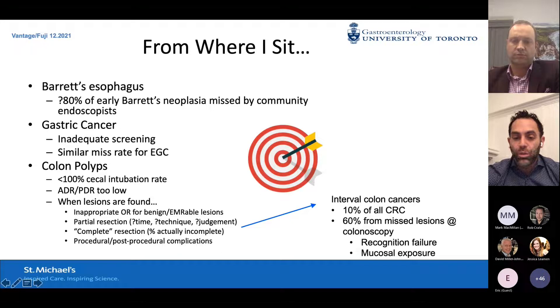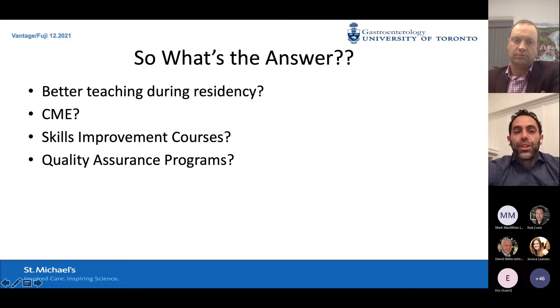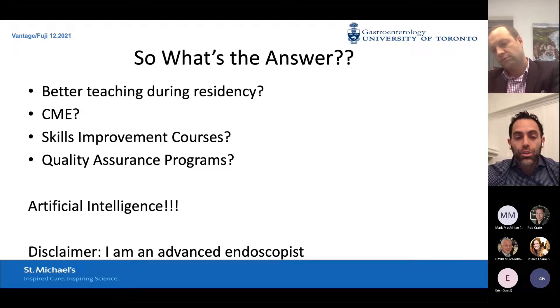We think interval colon cancers consist of 10% of all colorectal cancer, with about 60% thought to come from missed lesions at the time of colonoscopy. Two main drivers account for this — one is recognition failure: people are passing the scope by lesions and not seeing them, going too fast, or not exposing enough mucosa. What's the answer? Better resident training? More CME events? Skills improvement courses? Better quality assurance programs? This is why I did a master's in quality improvement and patient safety. But the more I learn about artificial intelligence, I think AI is probably the answer to all of our problems.